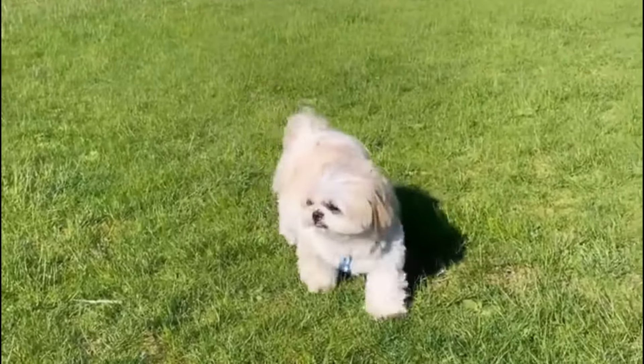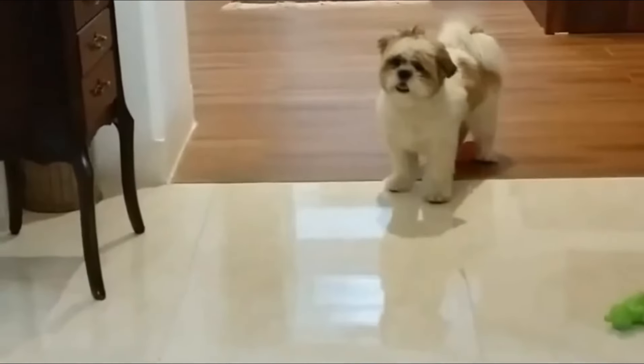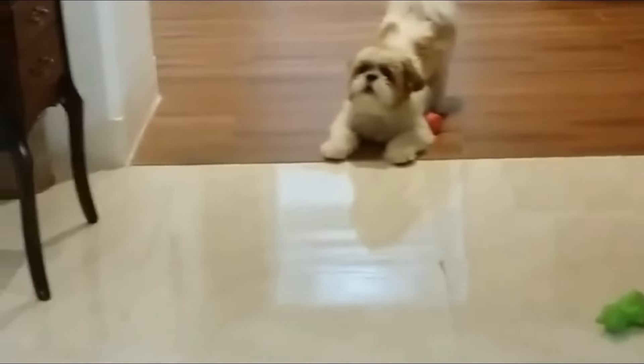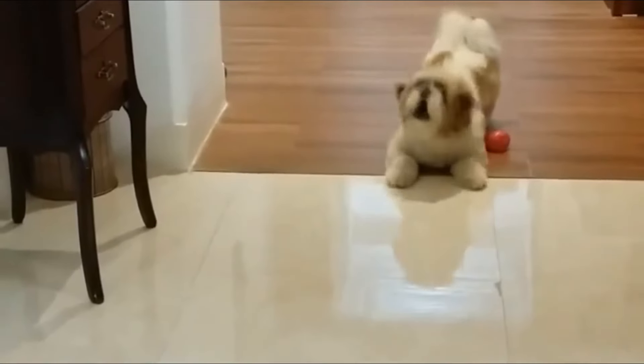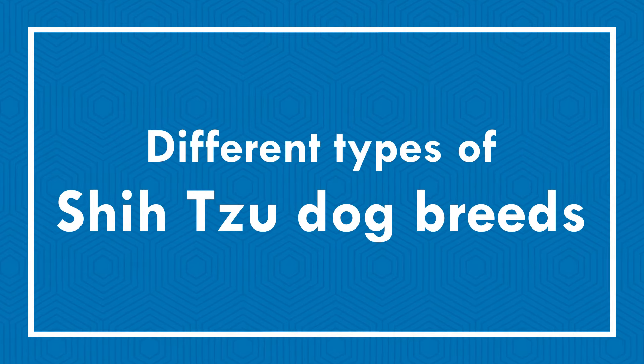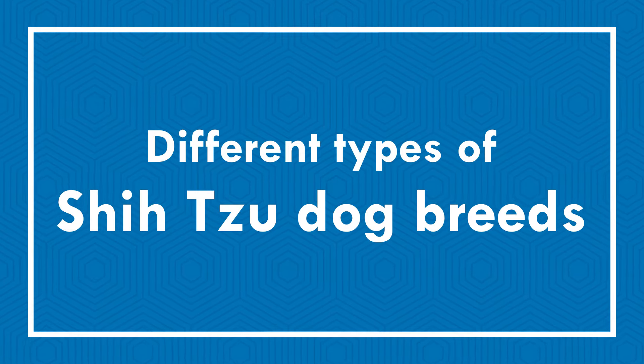Shih Tzus are known for being super cute lapdogs, but they are also actually quite intelligent. The breed is also known for being temperamental and stubborn, so getting one to perform tricks is pretty impressive. Today in this video, we will discuss different types of Shih Tzu dog breeds.